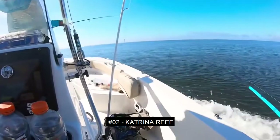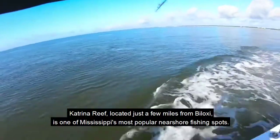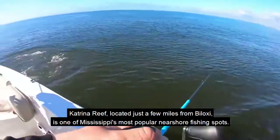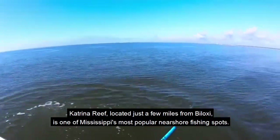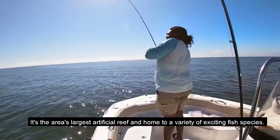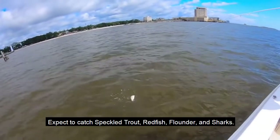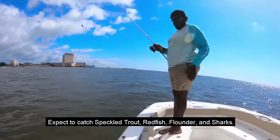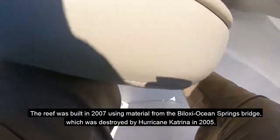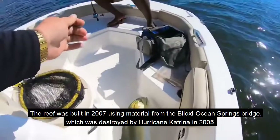Number 2: Katrina Reef. Katrina Reef, located just a few miles from Buluck Sea, is one of Mississippi's most popular near-shore fishing spots. It's the area's largest artificial reef and home to a variety of exciting fish species. Expect to catch speckled trout, redfish, flounder, and sharks. The reef was built in 2007 using material from the Buluck Sea Ocean Springs Bridge, which was destroyed by Hurricane Katrina in 2005.